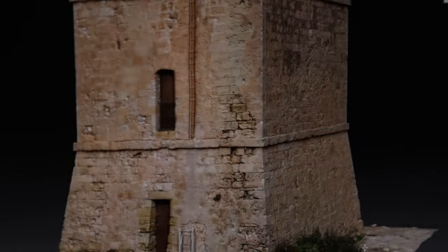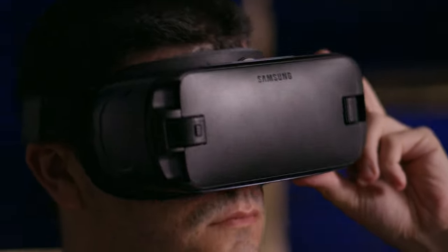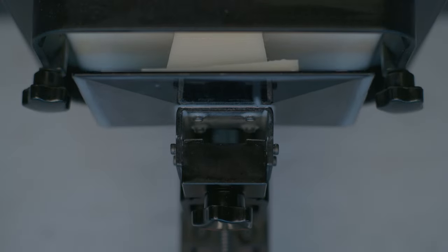Once you have the 3D model you can do all sorts of fun stuff, like load the tower up in VR and revisit it from anywhere in the world. You can also take it a step further and bring that digital tower back into the real world.